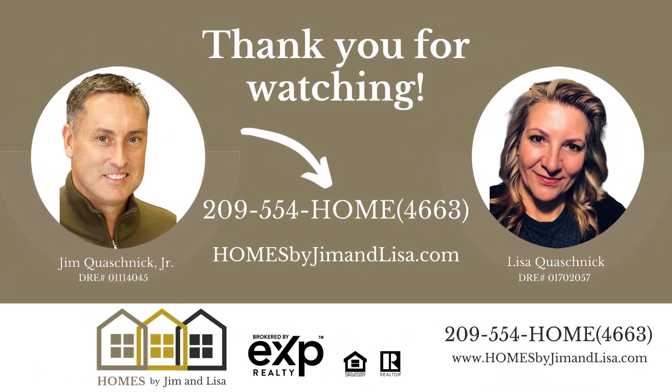If you're thinking of selling your home, you want to steer clear of overpricing and underpricing. An experienced real estate agent can help you avoid both pricing pitfalls. Curious about what your Lodi CA 95242 or 95240 home is worth in today's market? We'd love to chat — call us today or submit a free consultation. We are Jim and Lisa Quashnik with Homes by Jim and Lisa, brokered by eXp Realty. Remember, even if you are selling your home on your own, you are never alone with us. We'll see you next time.